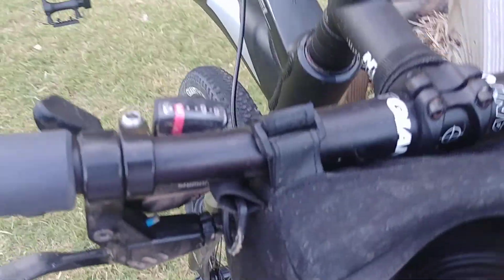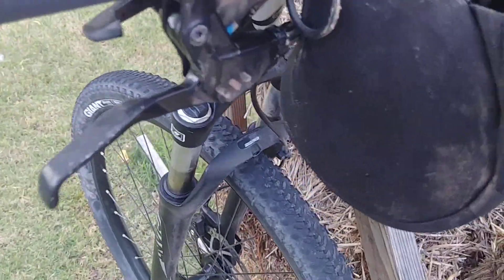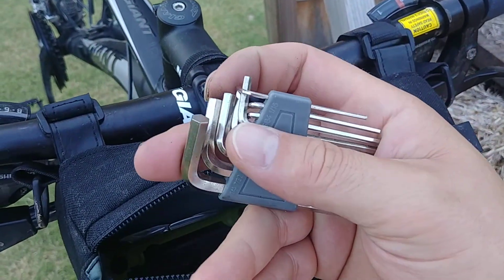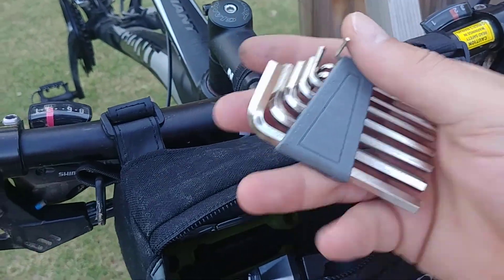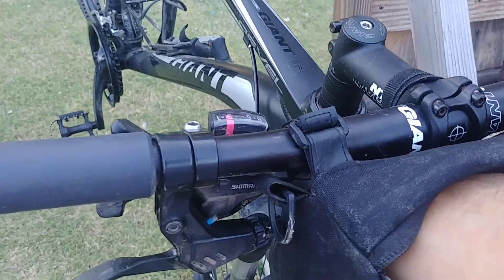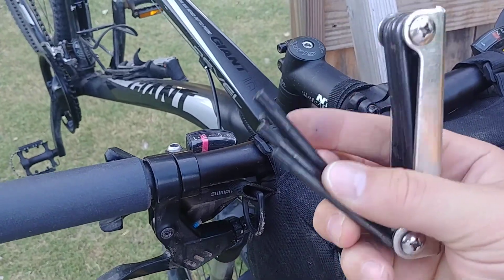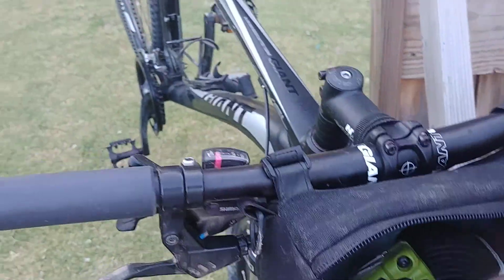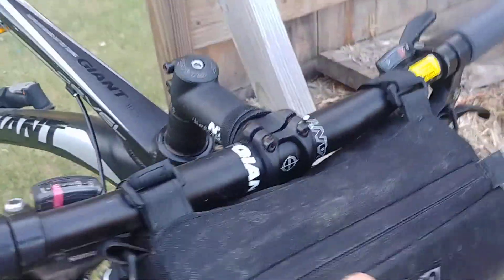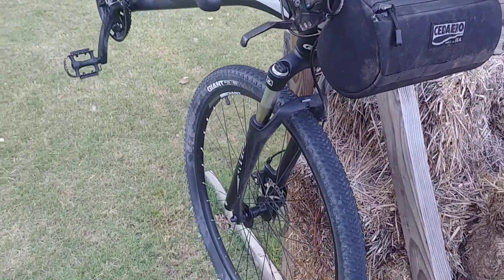I also have a spare inner tube and some more Allen wrenches buried in there — you've got to make sure to have those. And there's another little multi-tool in there too. You never know when you're going to need different tools on long rides. I'm planning on going on a 100-mile bike ride soon, so you've got to make sure to be prepared for that one.